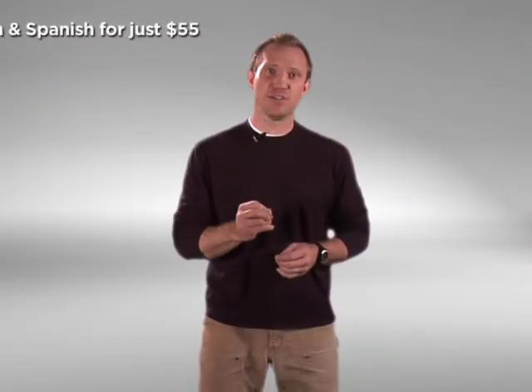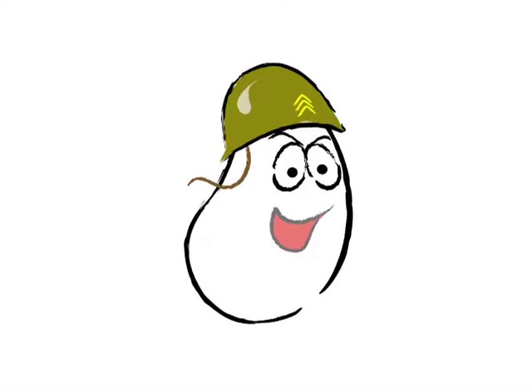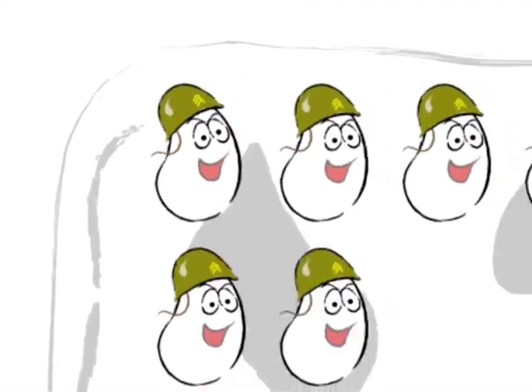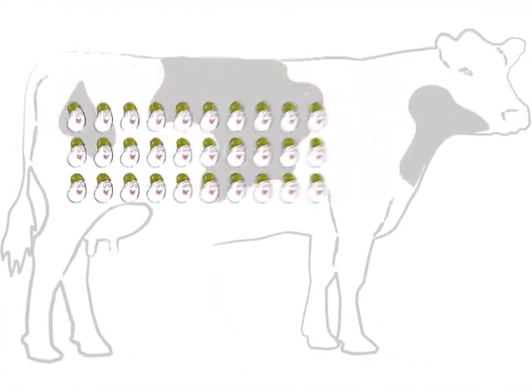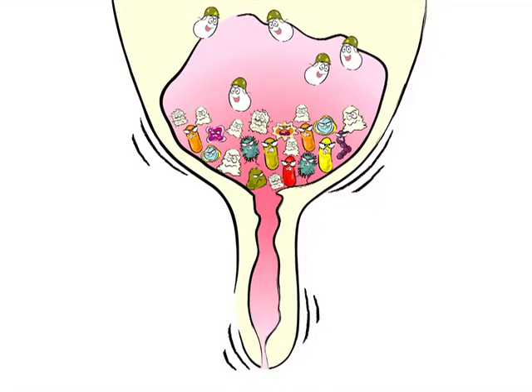Once the udder is infected, the bacteria and mastitis damage the cells that produce milk. But fortunately, the cow has her own defenses called white blood cells. The white blood cells help to protect a cow when bacteria start attacking her milk cells. Her immune system sends these white blood cells down to the udder to attack the bacteria and mastitis. And what do we call the white blood cells in the udder? They're called somatic cells.